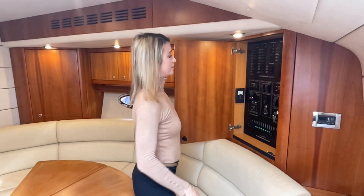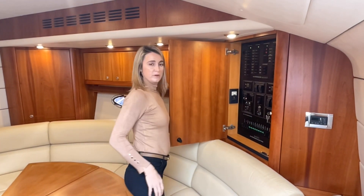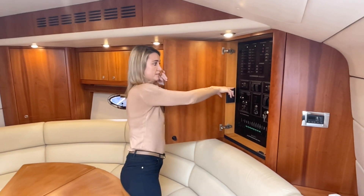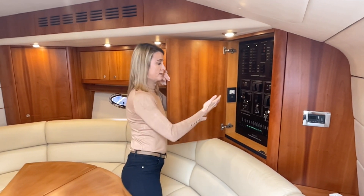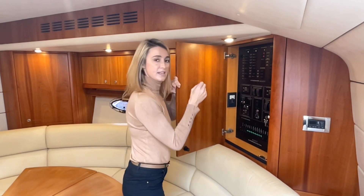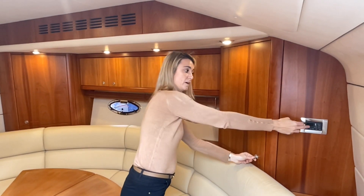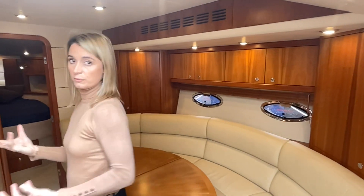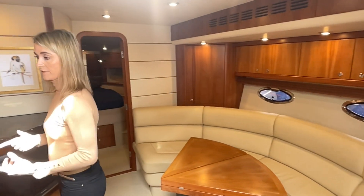Just behind this seating area we find the electrics panel. Here you've got all your switches to turn on your lights, turn on the generator, see how many volts are going to your batteries, make sure they're charging, and check your generator hours — everything is really easy to access. Just behind that you've got the control for the reverse cycle air conditioning, which will pump out hot or cold air whichever you desire.